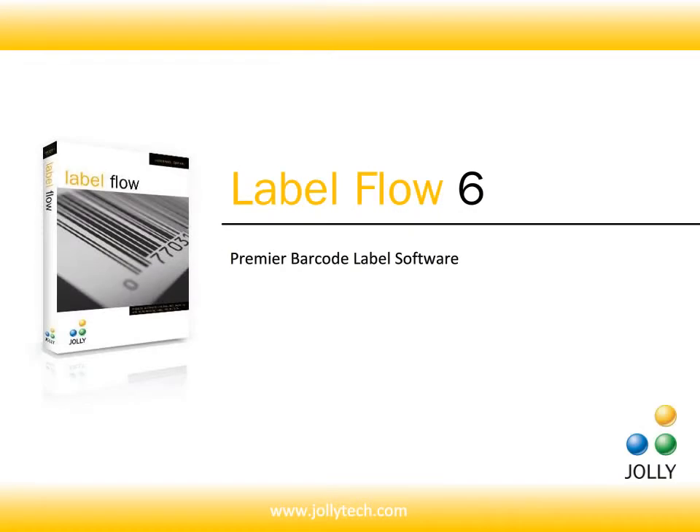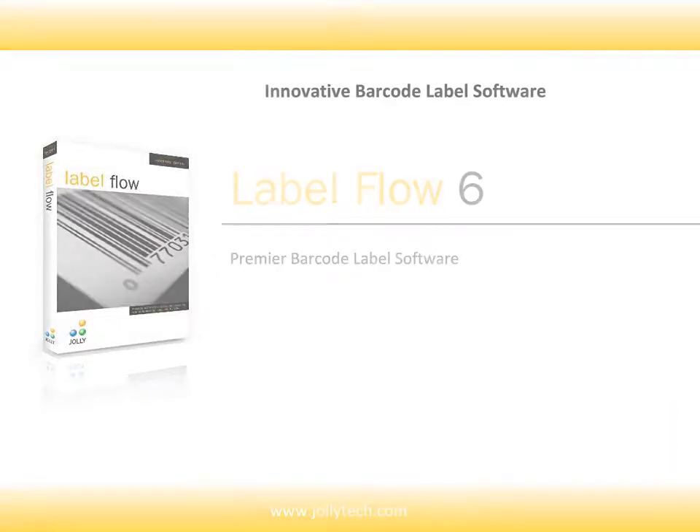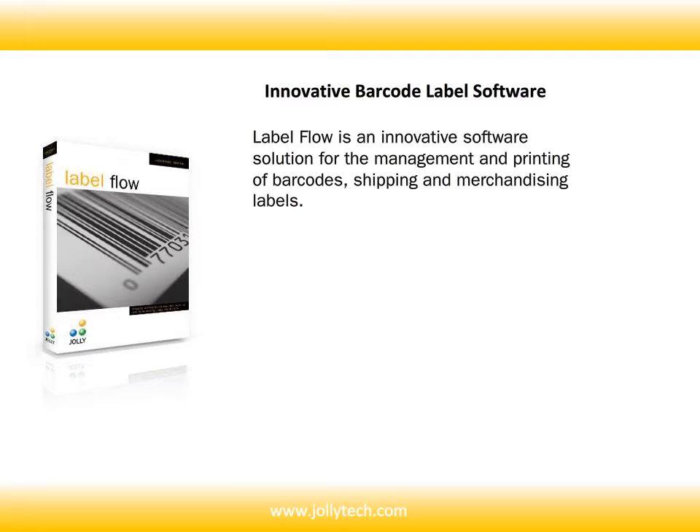Jolly Technologies has released Labelflow version 6. This is a premier barcode labeling software suite for the management and printing of barcodes, shipping, and merchandising labels.